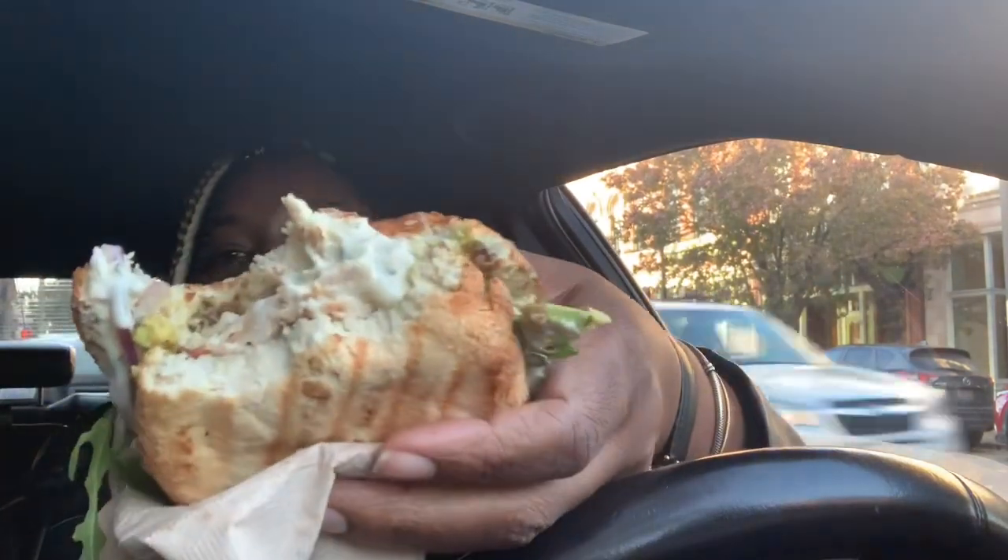Alright y'all, let's bite into this chicken sandwich. All right, here I go. That's good! Need a little bit more sauce. This is called a Cali chicken sandwich, I believe. But whatever this is, it's good. I was just saying this is very delicious.